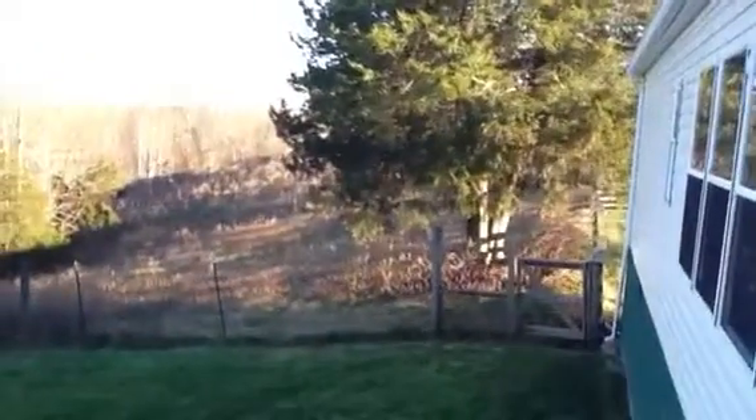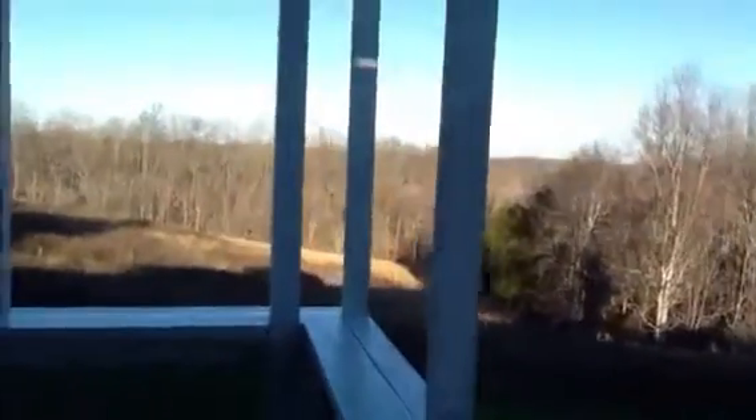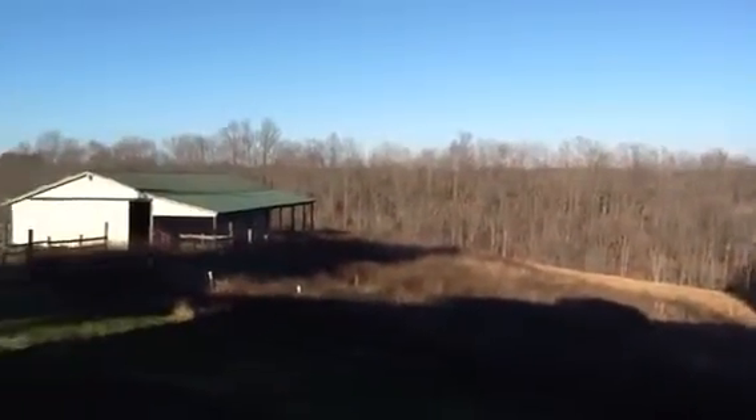And again, there's your pasture over there. Better view of the field. It's really pretty. I like it.